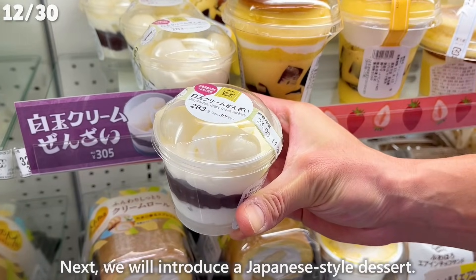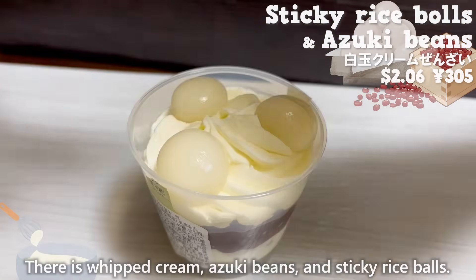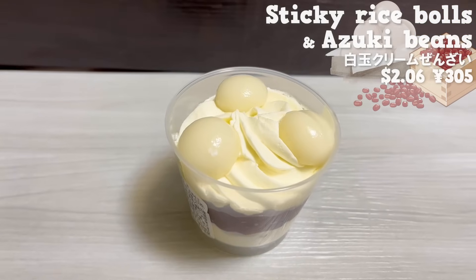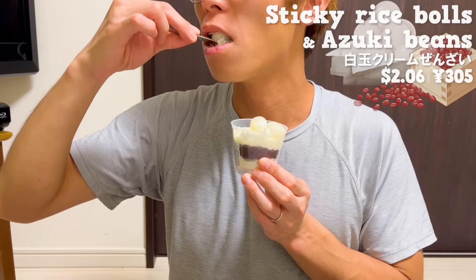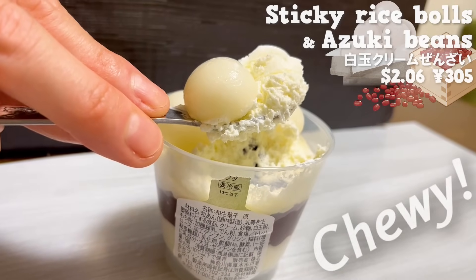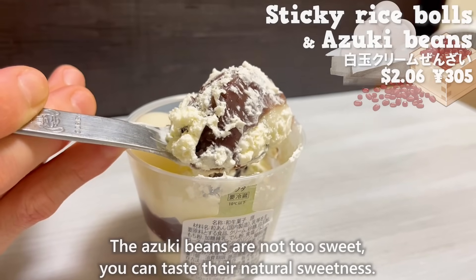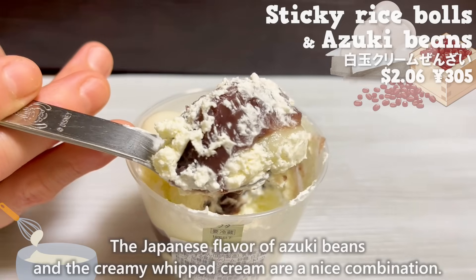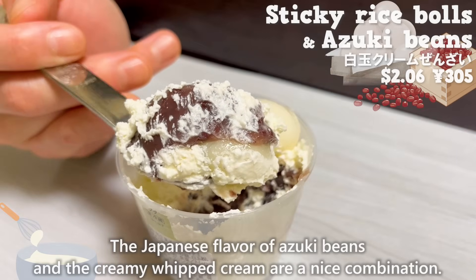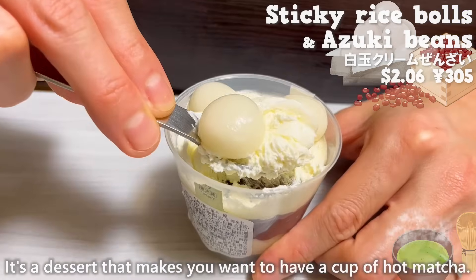Next, we will introduce a Japanese-style dessert. There is whipped cream, azuki beans, and sticky rice balls. It also looks cute. The sticky rice balls have a chewy texture that's addictive. The azuki beans are not too sweet — you can taste their natural sweetness. The Japanese flavor of azuki beans and the creamy whipped cream are a nice combination. It's a dessert that makes you want to have a cup of hot matcha.